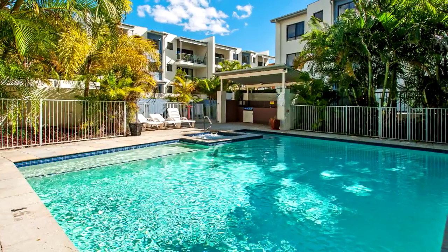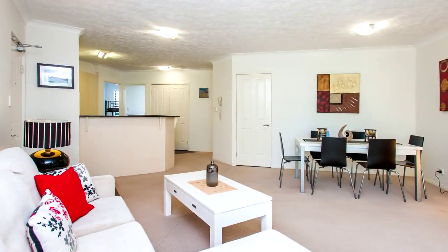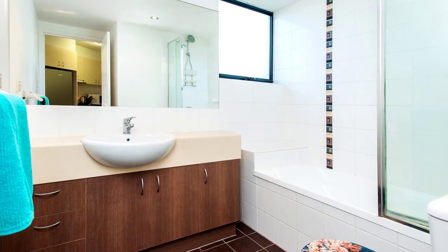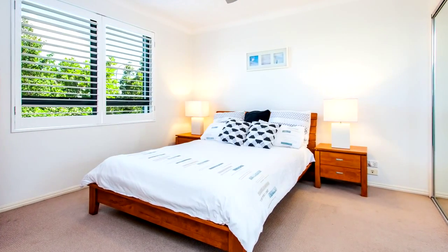Located in a sought-after complex Saxon Fifth, this spacious fully furnished unit offers two bedrooms and two bathrooms, the master with an ensuite and mirrored robes.